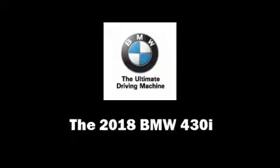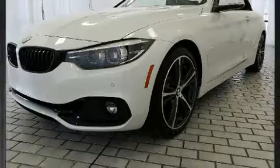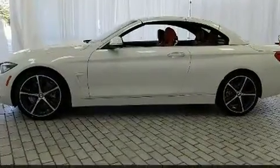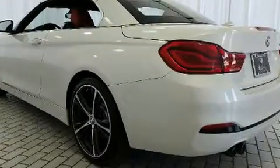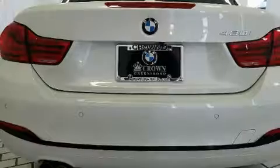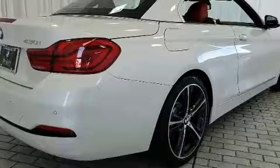Step into the 2018 BMW 430i. This two-door, four-passenger convertible stands out among competitors in its class. BMW made sure to keep road handling and sportiness at the top of its priority list. It features an automatic transmission, rear-wheel drive, and a two-liter four-cylinder engine.